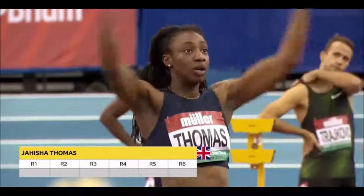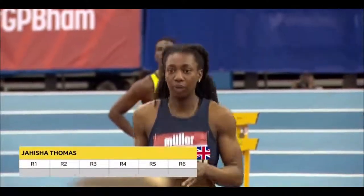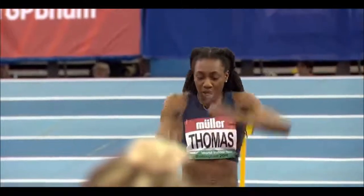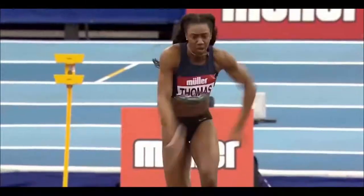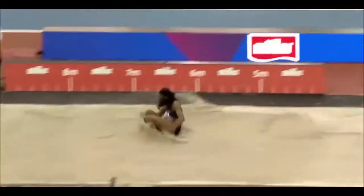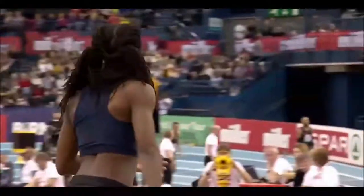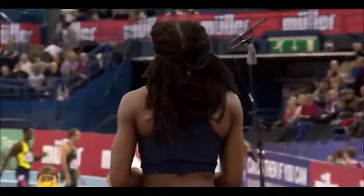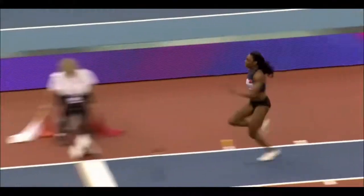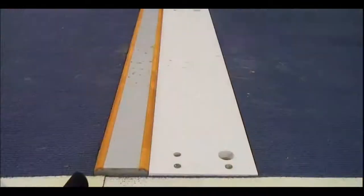Now on to Jahisha Thomas, who is going to European Indoors, second at the UK Championships last weekend, behind Katerina Johnson-Thompson, who's not competing here today. Let's see how she can open — just fading a little bit, just over six metres. She's managed 6.50 this season, so capable of some very good stuff, but it's a fairly modest opener for Thomas.